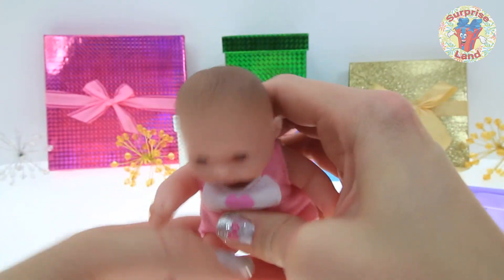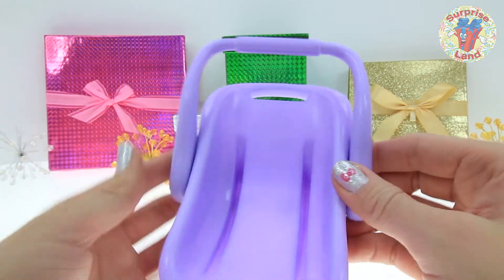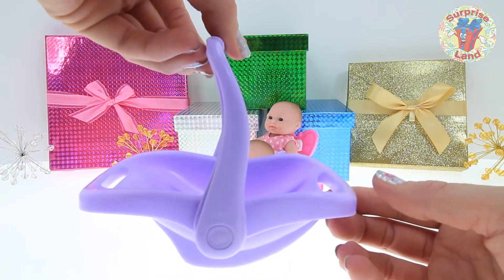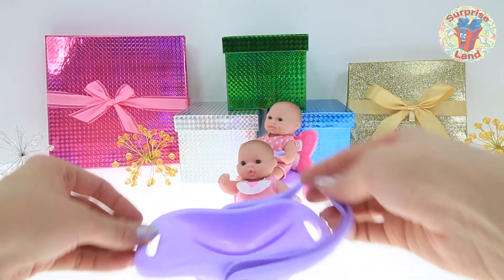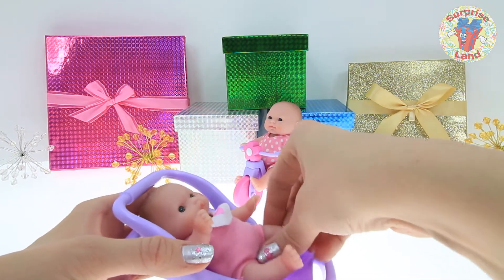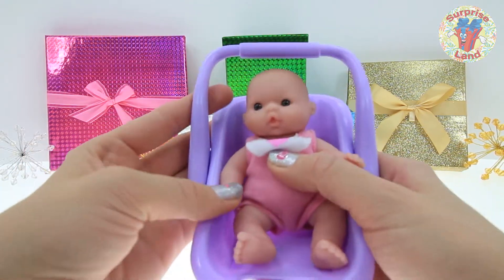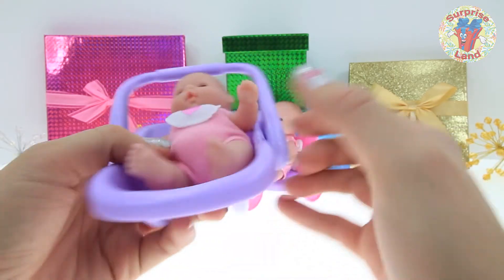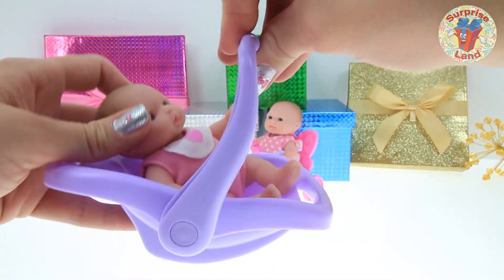Now we're going to look at the accessory she came with, everybody. She has a little basket — it's like a little car seat. We could use it for a car seat or for a little rocker for her to sleep in or play. We could rock her in it. Let's put her in there. Here you go, my little love. Look, everybody — how precious! She fits in there perfectly. We can even carry her around by the handle to make sure she's safe and with us at all times.